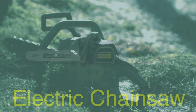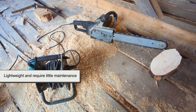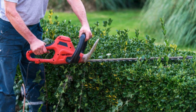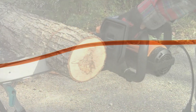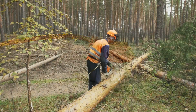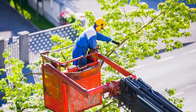Next is the electric chainsaw, powered by plugging it into an electrical outlet. These are lightweight and require little maintenance compared to their gas-powered counterparts. Electric chainsaws are great for smaller tasks around the yard or garden, like trimming small trees or cutting branches. One downside is that their power is limited by the length of the extension cord, which restricts mobility. They're typically not suited for cutting larger trees or working in remote areas where a power source isn't readily available.